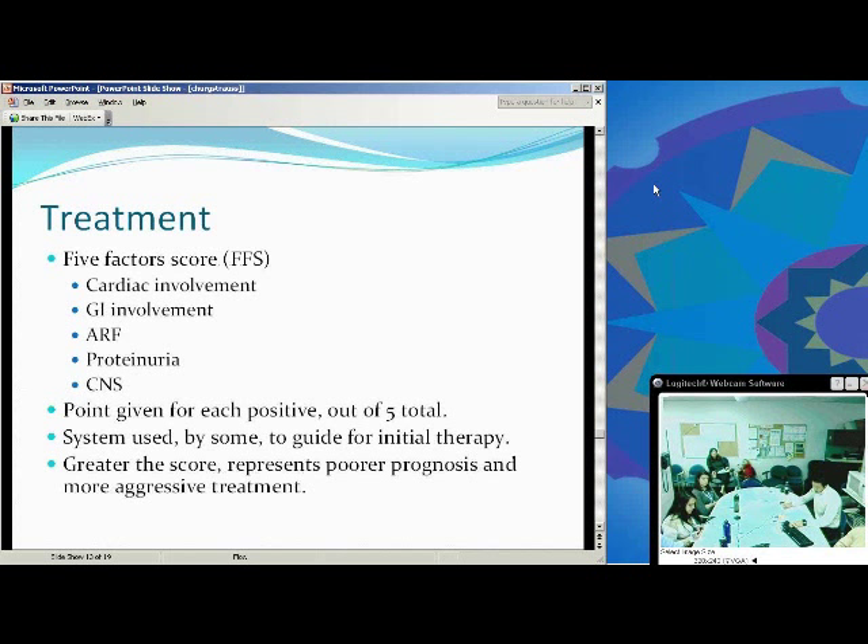Treatment-wise, they use a point system based on clinical findings during therapy. The Five Factor Score is what some use, and depending on the score, they will go for a more aggressive or less aggressive treatment. Cardiac involvement, GI involvement, acute renal failure, proteinuria, and CNS involvement each contribute a point, and the higher the score, the poorer the prognosis.